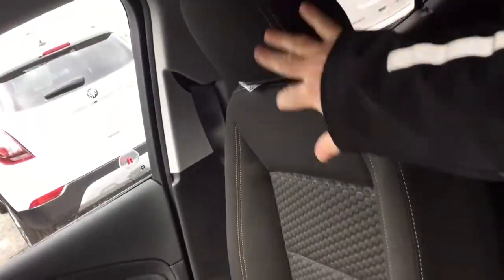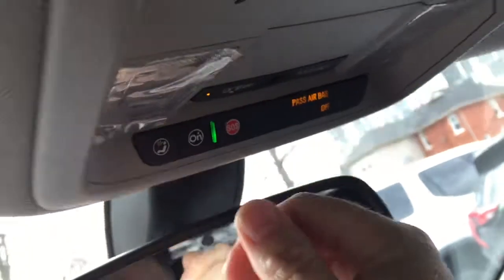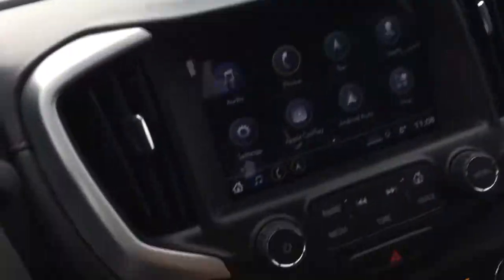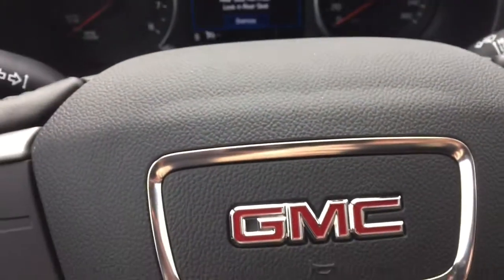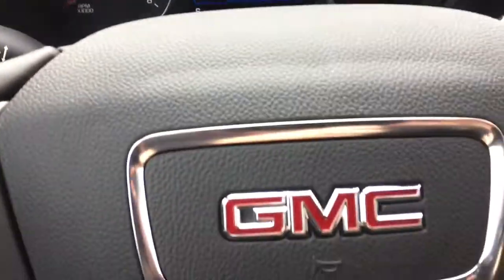The all cloth upholstery continues throughout. OnStar services are available again just above the rearview mirror, along with LED lighting. There's sunglass storage up top as well. To turn the engine off, foot on the brake, press the button, and the engine disengages — and when it does, you get that rear seat reminder.